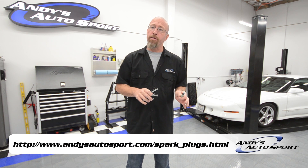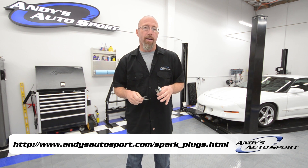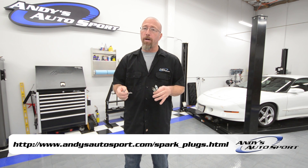On this episode of Andy's Frequently Asked Questions, we're going to talk about spark plugs and your boosted engine. We get the question all the time: do I need to change my spark plugs when I boost my engine? Well, there's a couple of answers to this. Yes, you do need to change your spark plugs.